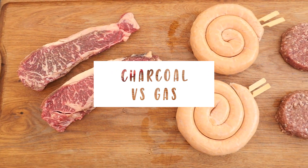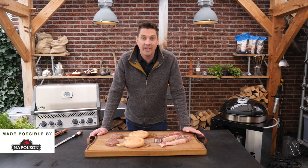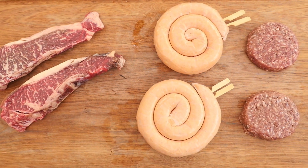Hey Pit Monsters, what is up? Today we're going to do a long-awaited video. I've been waiting to do this video for a very long time — I think I started talking about making it in November. Finally the moment is here. We are going to compare the flavors between a gas grill and a charcoal grill. I have here a dry-aged Rubia Gallagher steak, a cheese and jalapeño sausage, and dry-aged burgers.